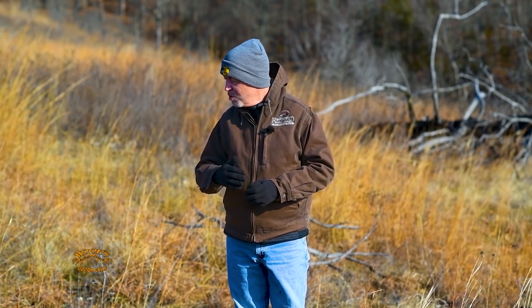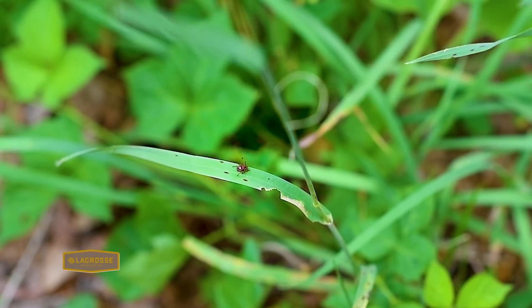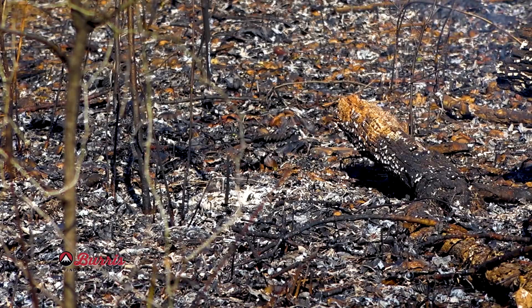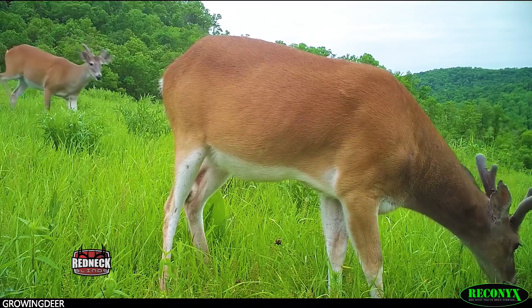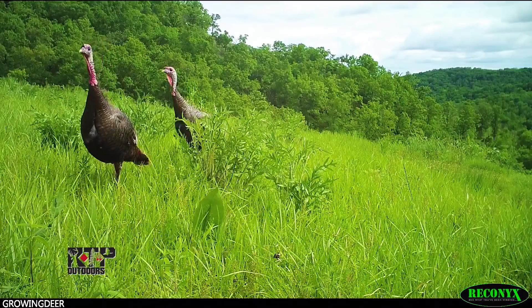Another question we frequently get is: will fire remove all the ticks? It's a yes and no response. Right when we burn, we're going to kill a lot of ticks, and even more the next few days because ticks need moisture on their exoskeleton. If we turn this area black and it's sunny for a day or two, it's going to be really dry out here. Any tick that was under a log or a rock that gets out and crawls around is probably going to be terminated within a few steps. But this is a six-acre unit, and once we get a rain and it flushes green, deer, rabbits, and other critters are going to be feeding here, and ticks will drop off and repopulate the area.